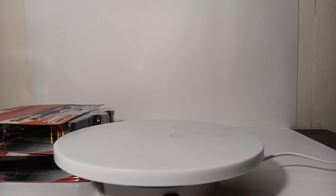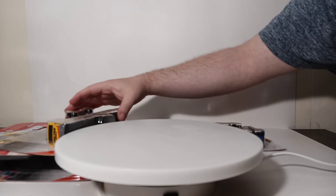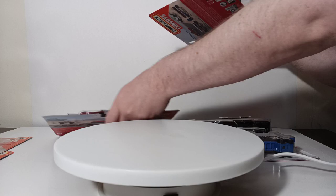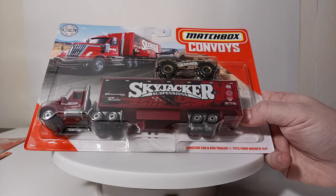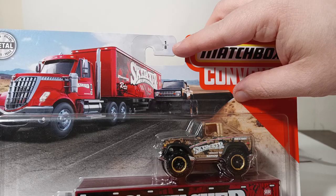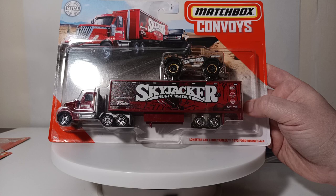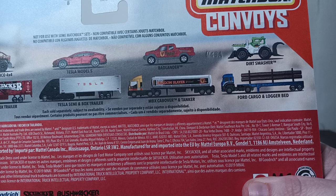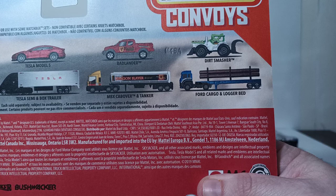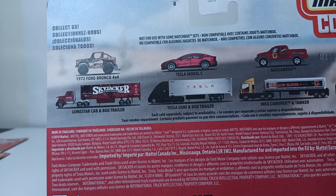So starting off, we have the first four releases that were part of the Matchbox Convoy series — going in numerical order. We start with the Lone Star Cab and Box Trailer with the 1972 Ford Bronco 4x4, released in 2020. And if you look at the top of the card, you can see 'one of eight.' When the first four trucks were released, there were four in the case. Looking at the back, you can see the other three in this collection: the Badlander with the MBX Cabover and Tanker, the Dirt Smasher with Ford Cargo and Logger Bed, and the Tesla Model X with the Tesla Semi and Box Trailer.